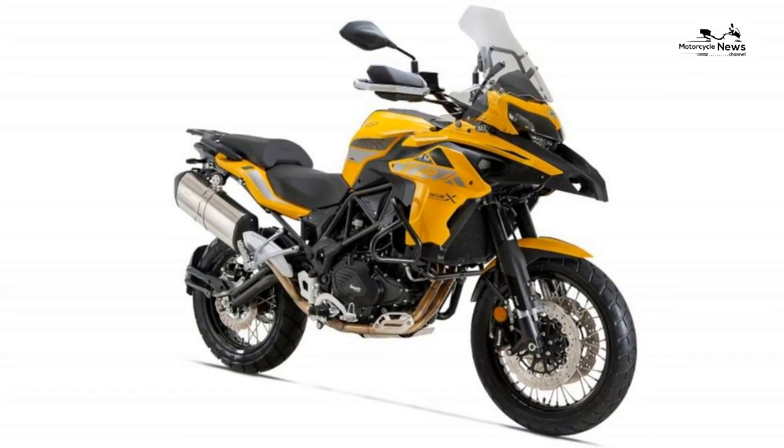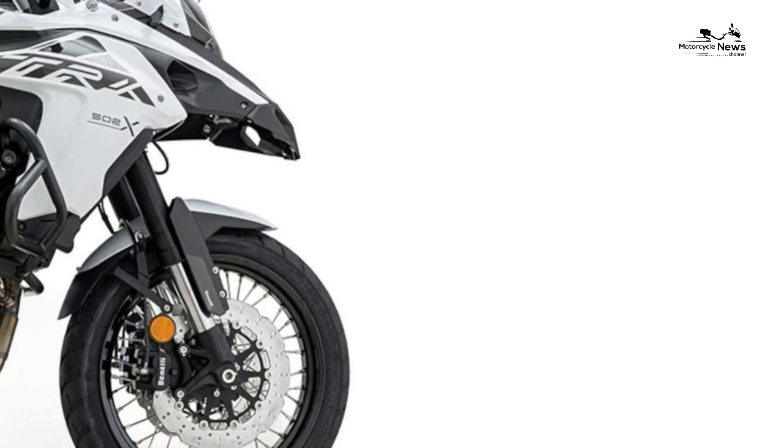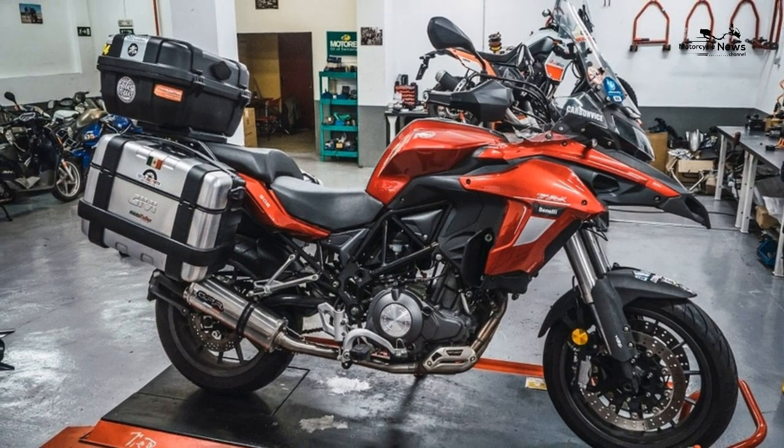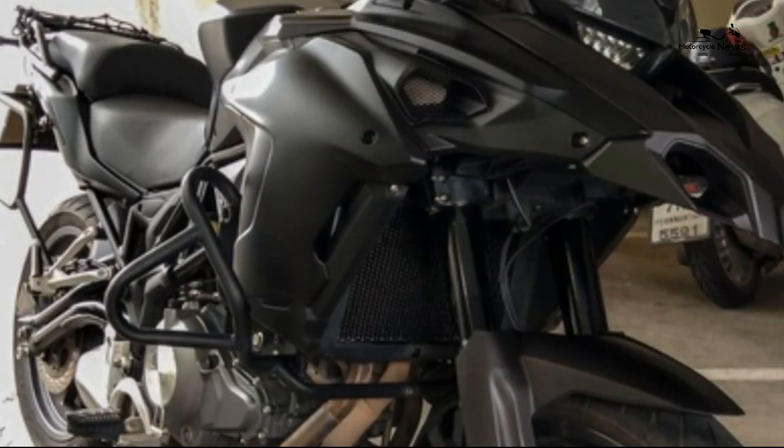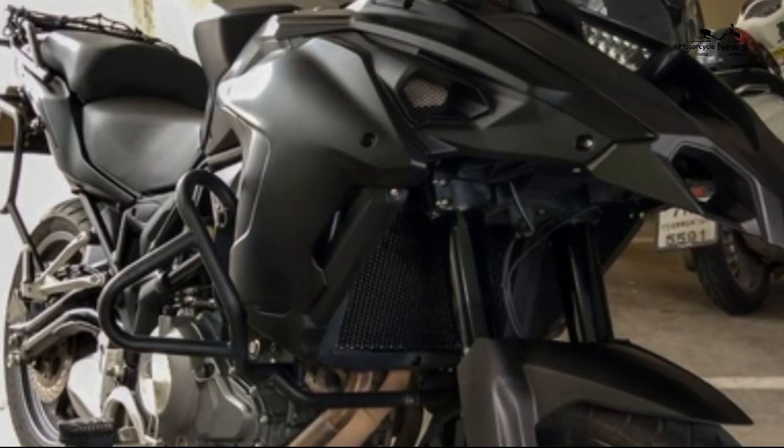Yes, the Benelli's a budget Chinese-built bike, so questions inevitably remain about dealers, durability and residuals. But when an entry into motorcycling is this desirable, stylish and cheap — and the base version is even cheaper — how much of that really matters? For me, it's the first Chinese bike I can take fully seriously.